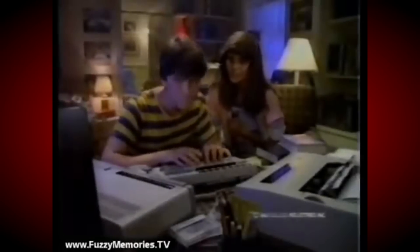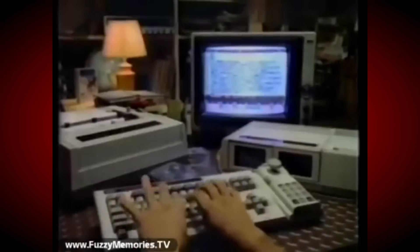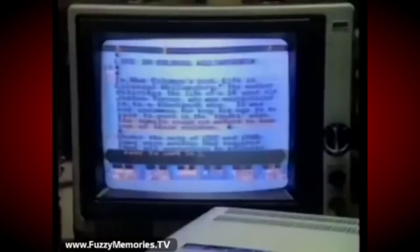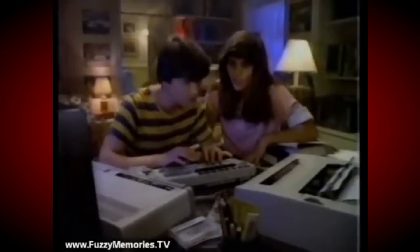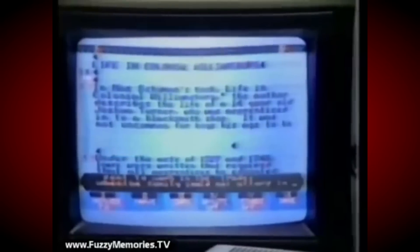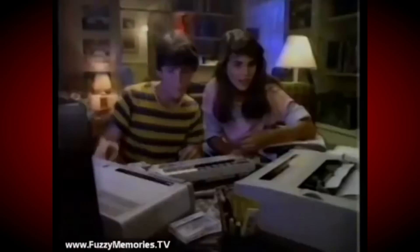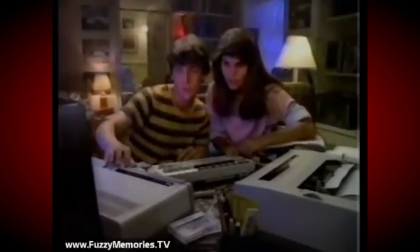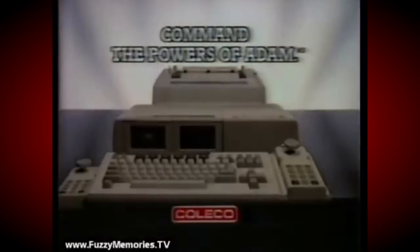You'll never finish by morning. No problem. Command the powers of Atom, with professional keyboard, high-speed memory drive, and built-in word processor program, all in one package. Oops, you gotta start over. Relax. Atom, you've got power ground. Is that legal? And pretty. Atom, even a letter-quality daisy-wheel printer. You did it! Atom, my launch sequence. Is that legal? Command the powers of Atom, and program your future.